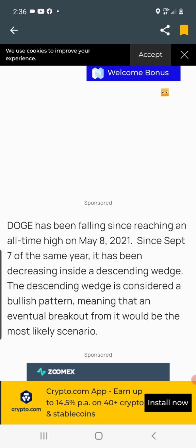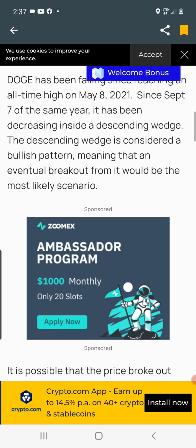Doge has been falling since reaching an all-time high on May 8th, 2021 of 74 cents. Since September 7th of the same year, it has been decreasing inside a descending wedge. The descending wedge is considered a bullish pattern, meaning an eventual breakout would be the most likely scenario. It signifies a trend reversal in a bullish matter — basically representing an uptrend — and we have broken out of this falling wedge to the upside since March 14th.